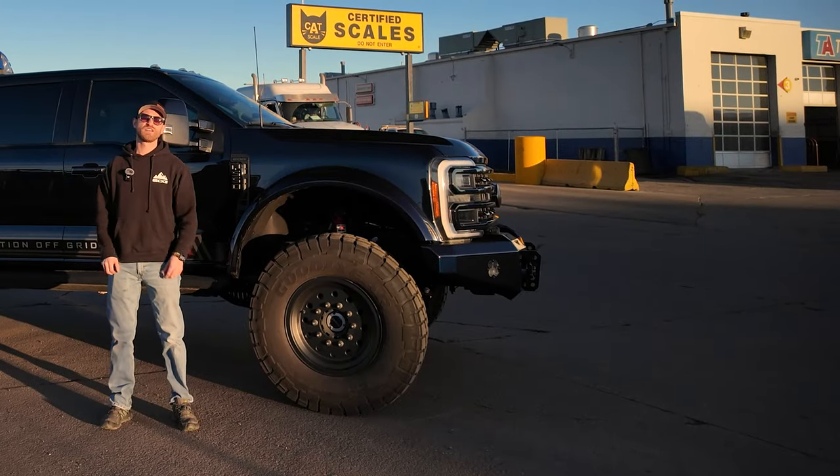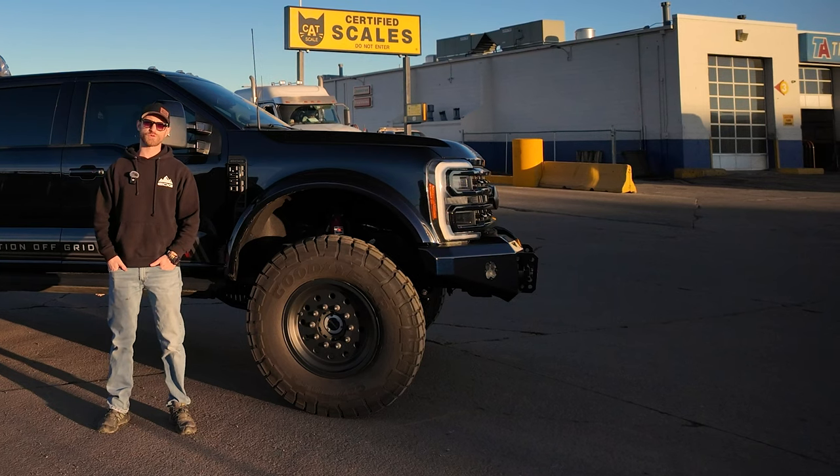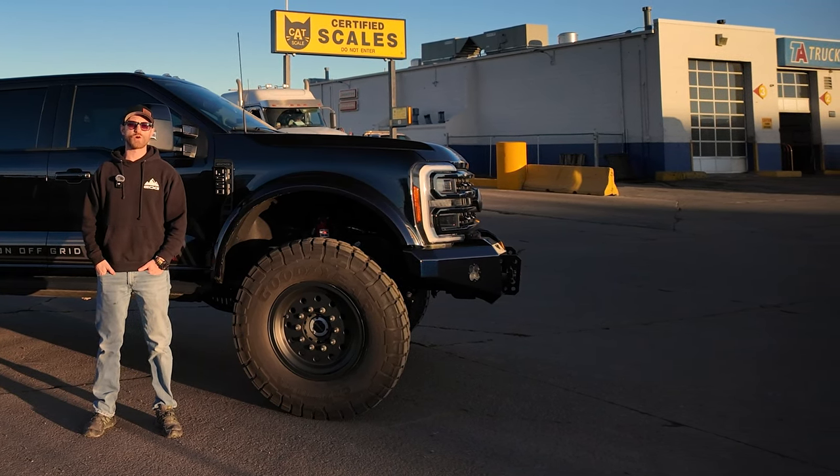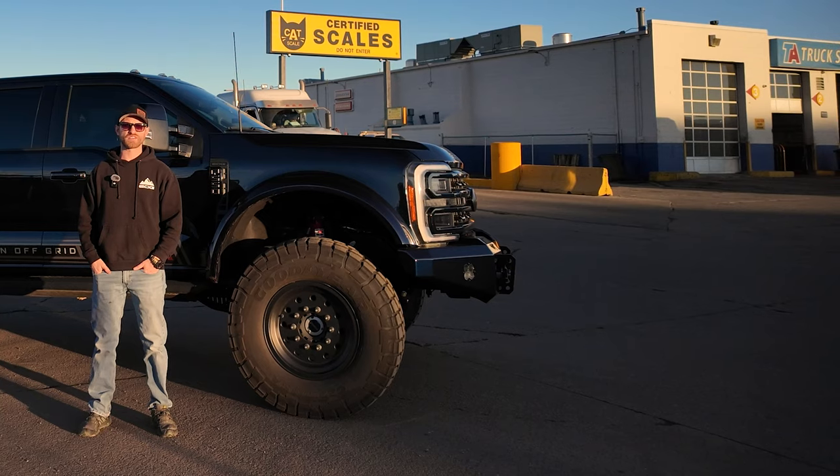What's going on, you guys? Alex here with Elevation Off Grid. We always say no one drives our trucks as hard as we do, and the reason for that is we want to ensure that our clients receive the ultimate capability that we claim with our trucks.